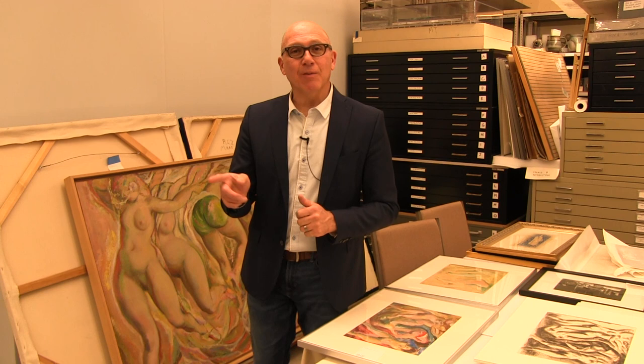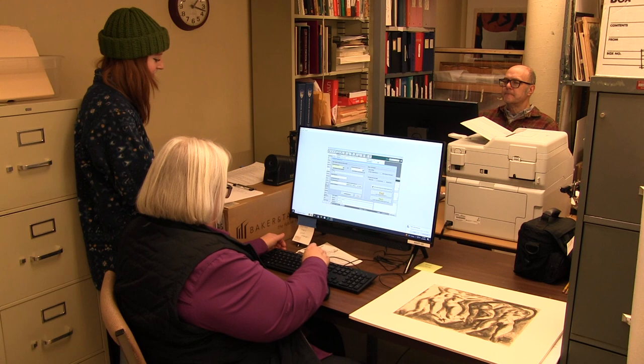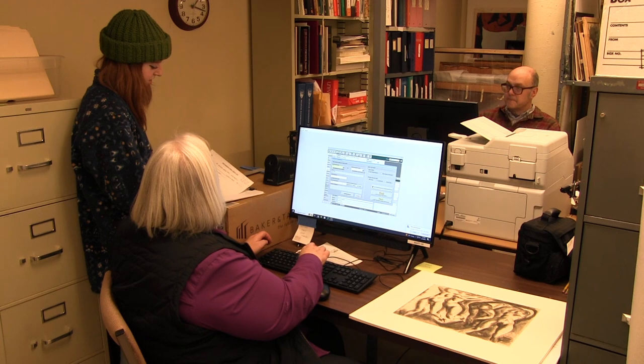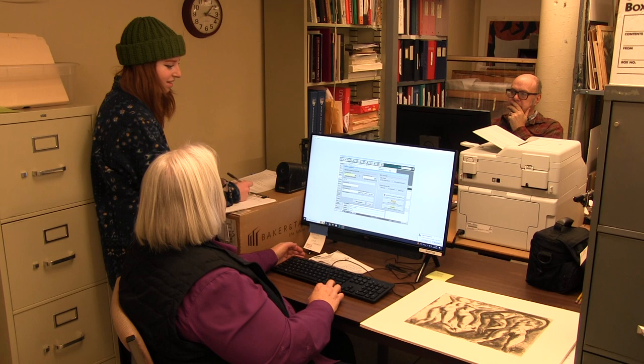Let me introduce you to two of our docents: Deirdre Shaw, who is a volunteer supervisor with lots of experience as a curator, and one of our gallery attendants, Kai Ziegler. They're actually now working in our database, which is called PassPerfect — that's our main storage facility for our records — and they're tracking down this drawing.